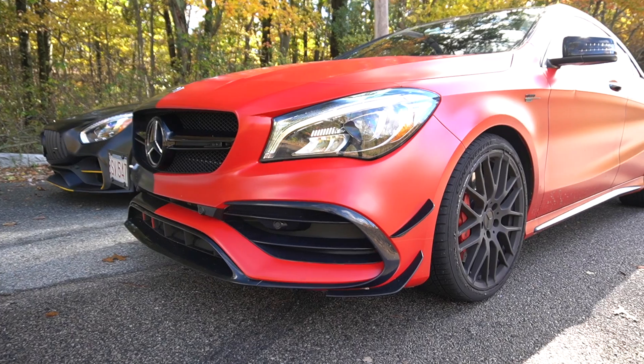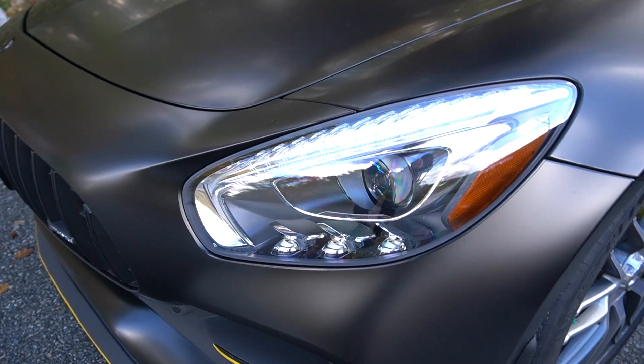What's up you guys? Welcome back to another video. In today's video, we're going to be comparing a 2018 CLA 45 to my 2019 AMG GTS.